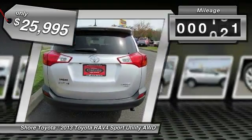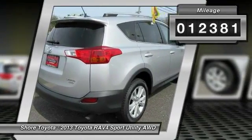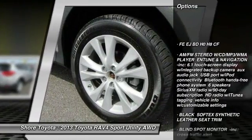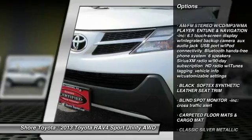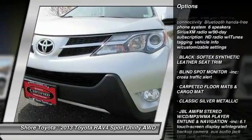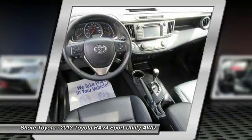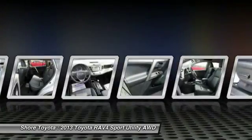This vehicle has less than 15,000 miles. Here are some of this vehicle's great options: stability control, traction control, power liftgate, backup camera, keyless entry, steering wheel audio controls, anti-lock braking system, all-wheel drive, moonroof, Bluetooth.